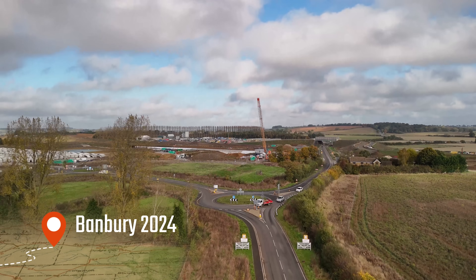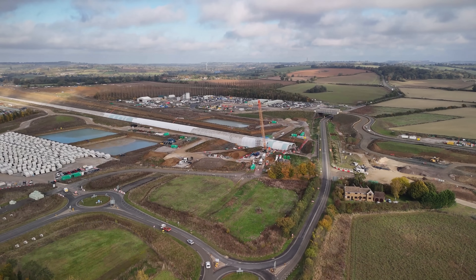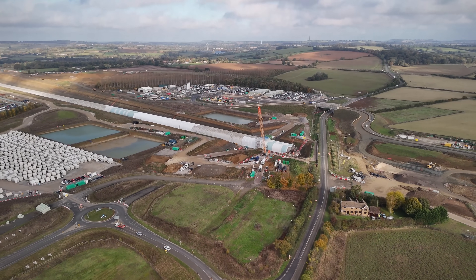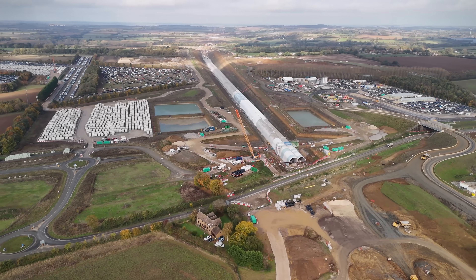Here's the same shot from 2024, just one year earlier. Already then, the scale of the work was impressive, but comparing these two gives you a real sense of how fast things are progressing on the ground.